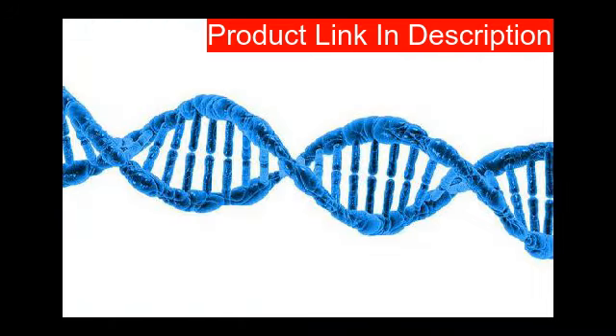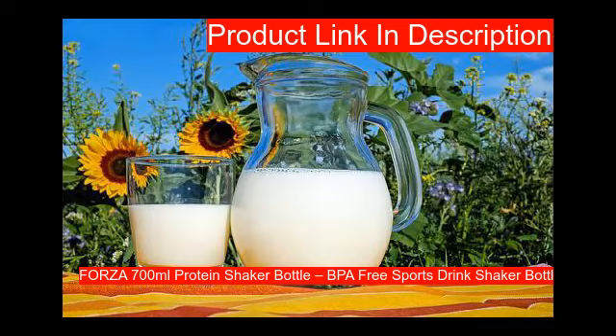Our third product is a premium 700ml stainless steel shaker featuring an ultra-durable, zero-leakage design that is also dishwasher safe.